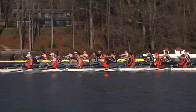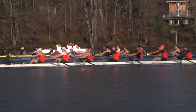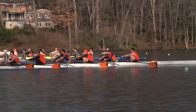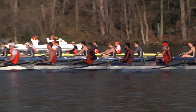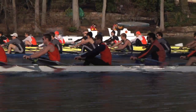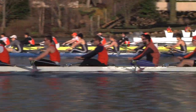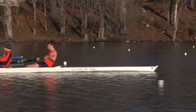It looks like Georgetown has popped out to an early lead over Princeton and Syracuse. Syracuse maybe a half a seat over Princeton. As these guys get further into the start and settle down to their base cadence, we'll see how these margins settle out. At 250 meters in, we have Syracuse up by maybe half a deck over Georgetown, Georgetown a deck over Princeton.